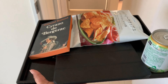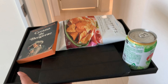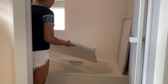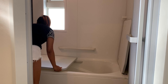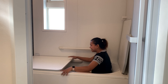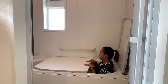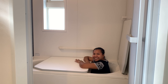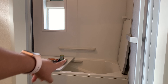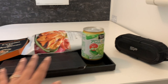Sample lang to ha! Magdadala ko ng book, ng snacks, yung drink, and iPad para manunood ka habang nasa bathtub ka. Pwede siyang ganyan — nalagay ko lang yung snacks doon — habang nakababad ka! Example lang to ha!